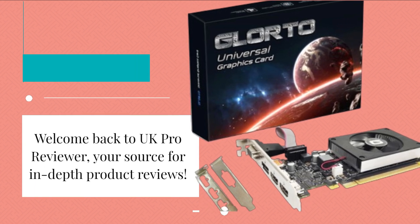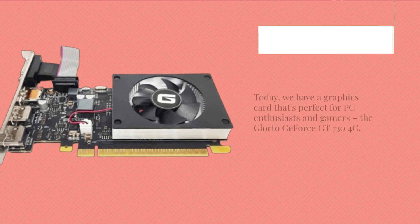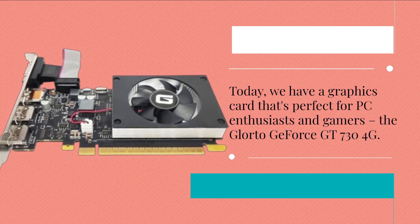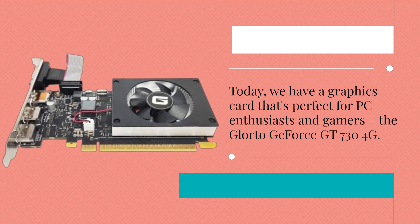Welcome back to UK Pro Reviewer, your source for in-depth product reviews. Today, we have a graphics card that's perfect for PC enthusiasts and gamers: the Glortu GeForce GT 734G.